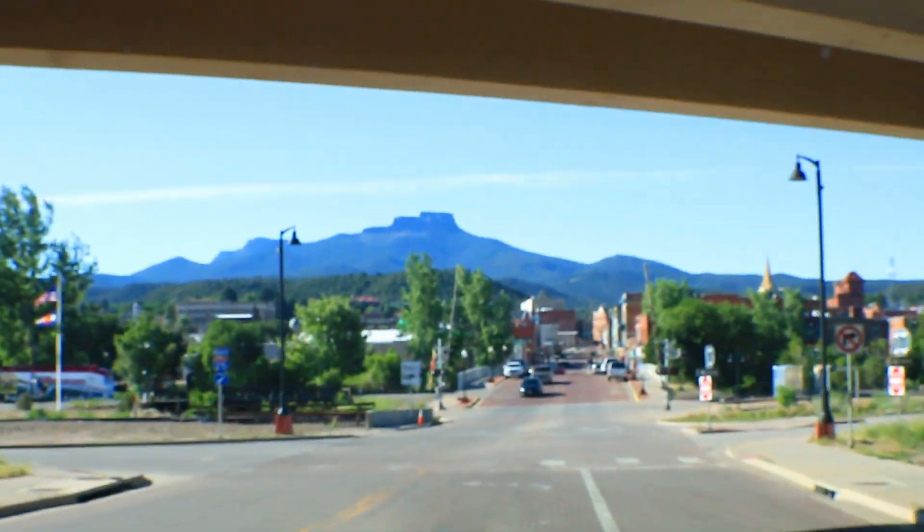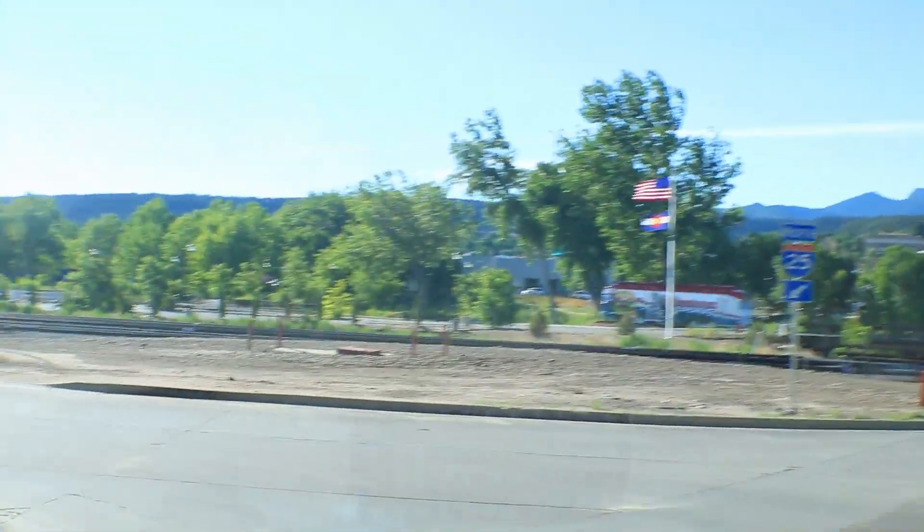We're going to Rancho Verde — 40 acres with an antique log cabin on it. The structure's good, it has a foundation, has septic, has a cistern.